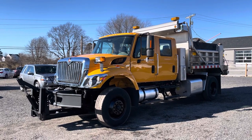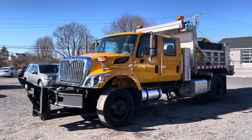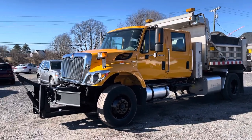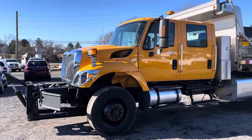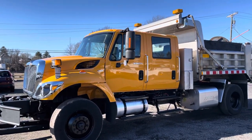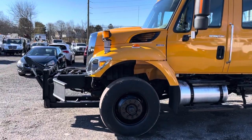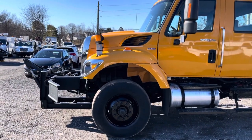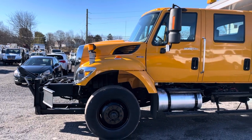Hello everyone, this is Brady with Lewis Motor Company and today we're taking a look at our 2010 International 7400 Crew Cab Dump Truck. This truck's got 82,000 original miles. It was a snow plow truck for the state highway — they are the only owner. It has 82,000 miles on a 7.6 liter Max Force DT Series 466 turbo diesel engine and an Allison automatic transmission.